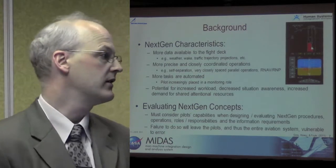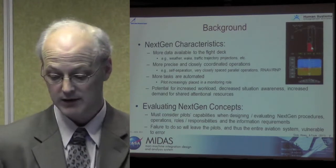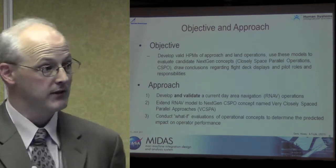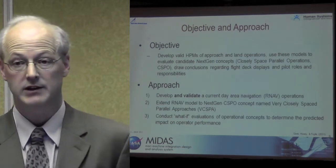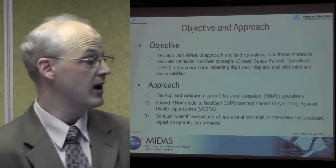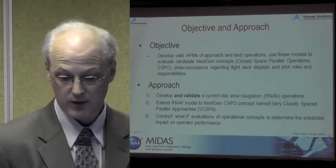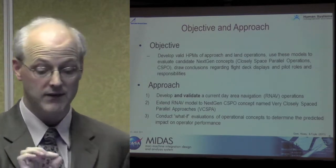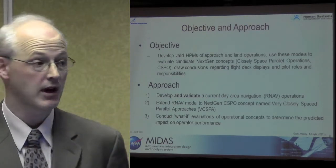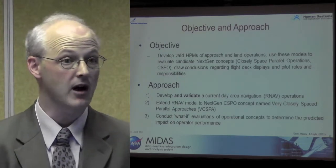To evaluate the NextGen concepts, we've got to consider whether the operator's cognitive abilities can actually deal with it. A failure to do this will leave the pilot and the entire aviation system vulnerable to error. So the objective is to develop valid human performance models of approach and land operations, use these models to evaluate candidate NextGen concepts such as closely spaced parallel operations — or C-SPO — and draw conclusions regarding flight deck displays and pilot roles and responsibilities.